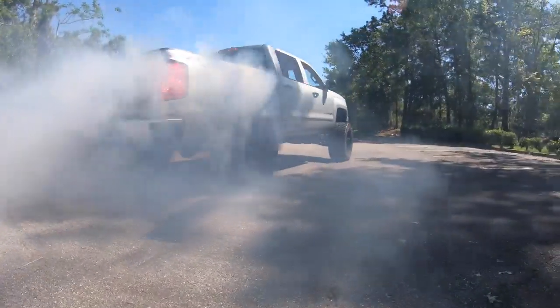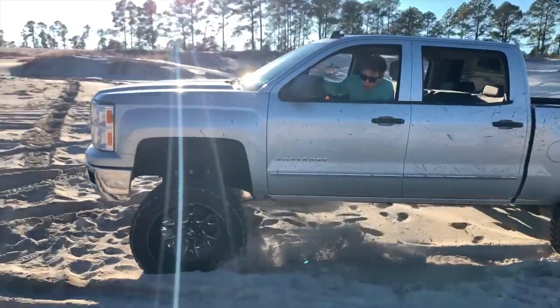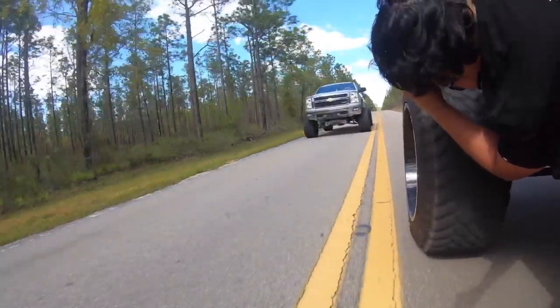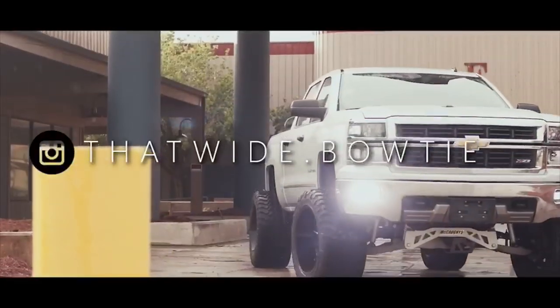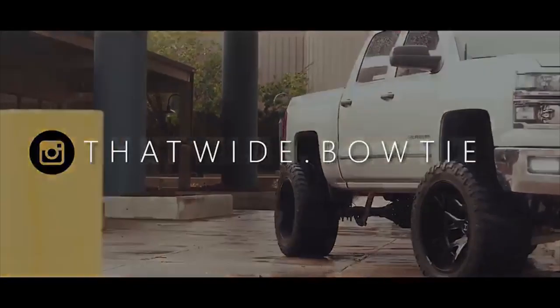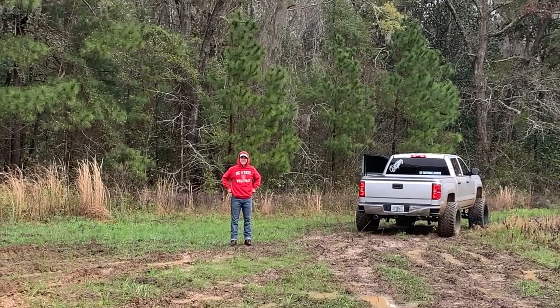This is bread, baby! That's what I'm talking about. What's going on today, bread gang? Welcome back to the channel. I hope you guys are having a fantastic day. I hope you woke up this morning and decided that you were going to chase your dreams. I hope you woke up today and made today day number one of chasing your goals and never giving up on that.